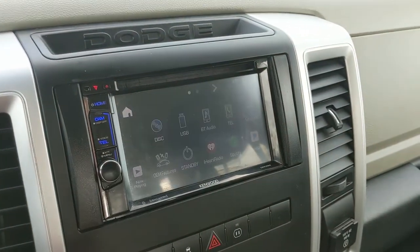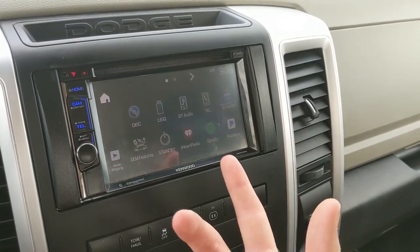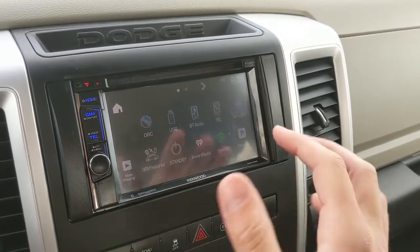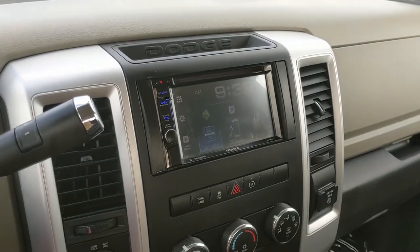It also has a number of useful apps and input options, including CD, USB, Bluetooth, Sirius, Spotify, Pandora, and iHeartRadio — so plenty of options for whatever you want to listen to and however you want to listen to it.